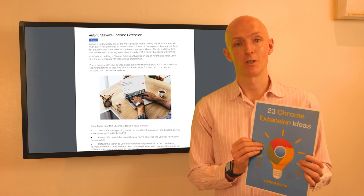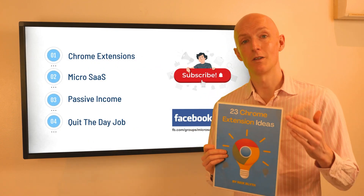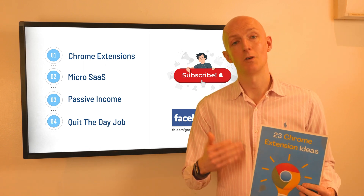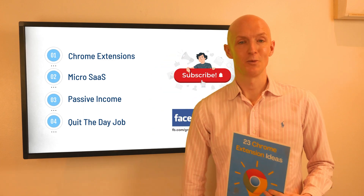Don't forget you can download my 23 chrome extension ideas PDF from the link below for more inspiring chrome extension ideas. If you want to see more ideas videos like this, please hit the thumbs up and subscribe so you don't miss my future content. With that, I'll say goodbye and see you around.